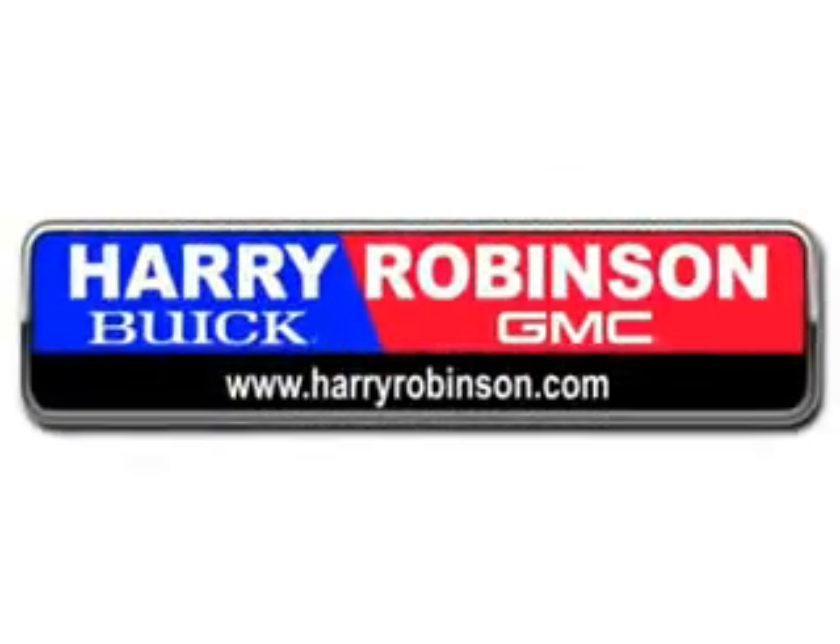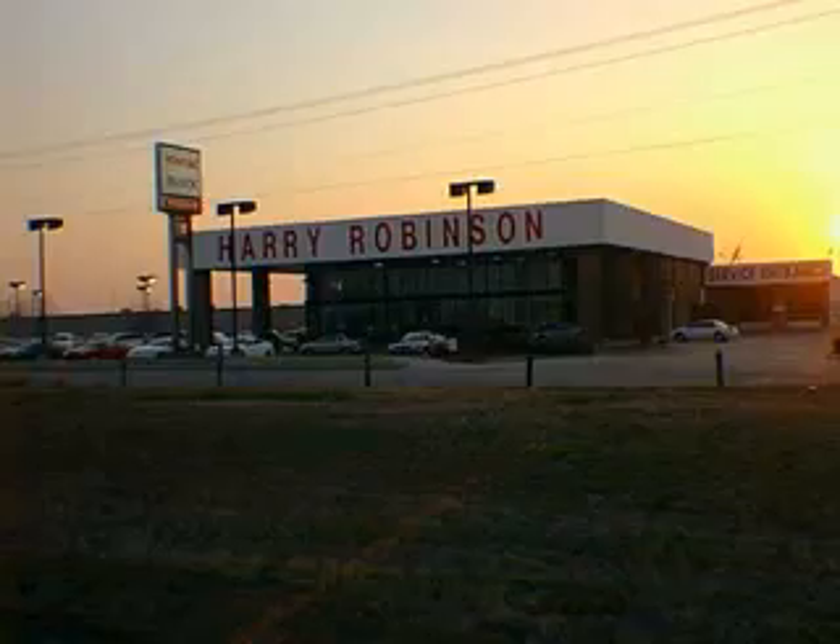Thank you for visiting us at harryrobinson.com. Imagine driving this Summit White 2013 GMC Sierra 1500 SLE. It's equipped with an 8-cylinder engine and an automatic transmission.